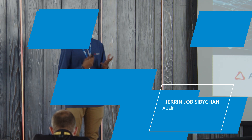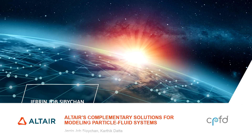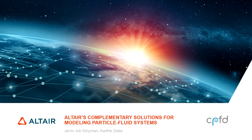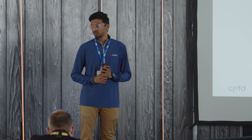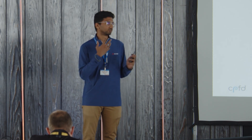Hello everyone, and it's my pleasure to talk to you about Altair today. I'm going to talk about how Altair complements modeling particle-fluid systems, and complementing what Barracuda Virtual React can already do. Before I move into how Altair can complement, I'd like to invite Karthik to talk a little bit about Altair.